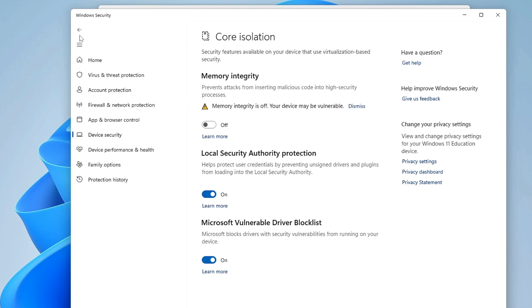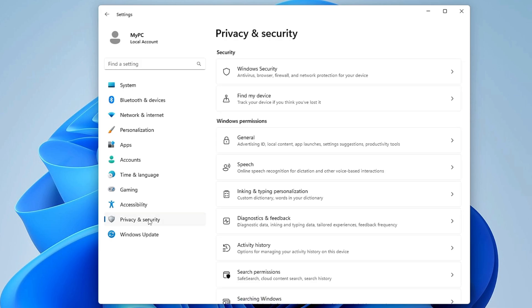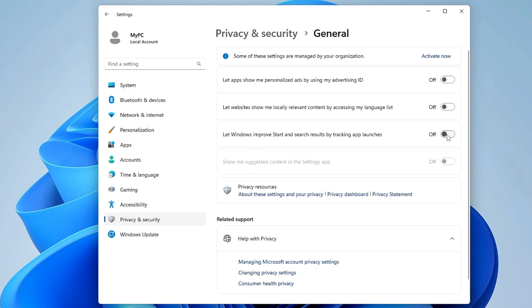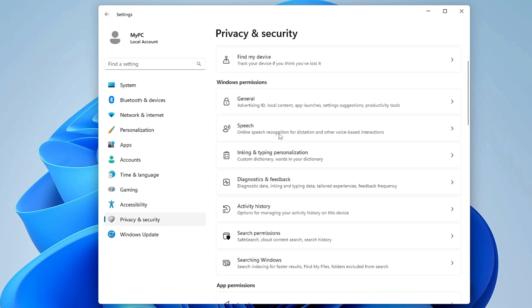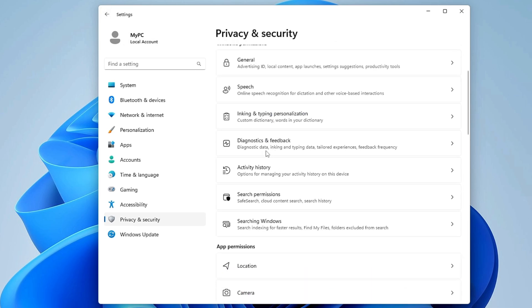Once disabled, go back to Privacy and Security. Under Windows Permissions, disable all unwanted permissions. Start with General and disable all those permissions, then go back and do the same with Speech, Typing and Personalization, and Diagnostics and Feedback.